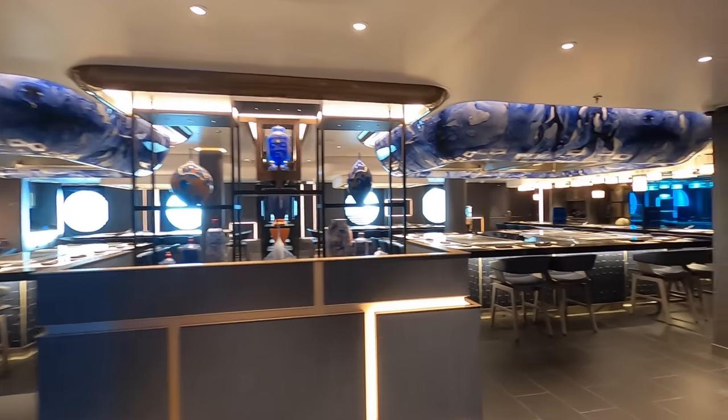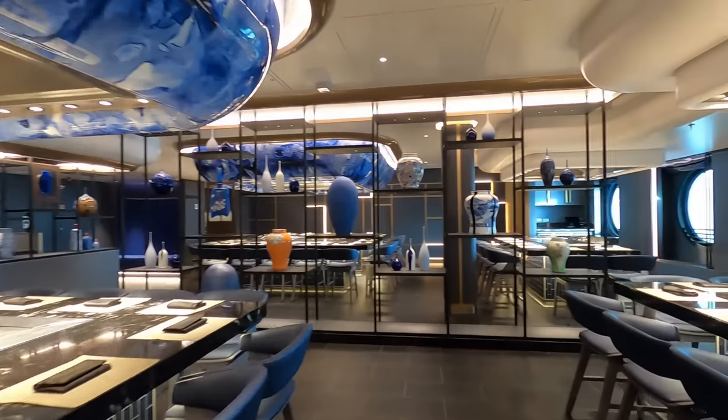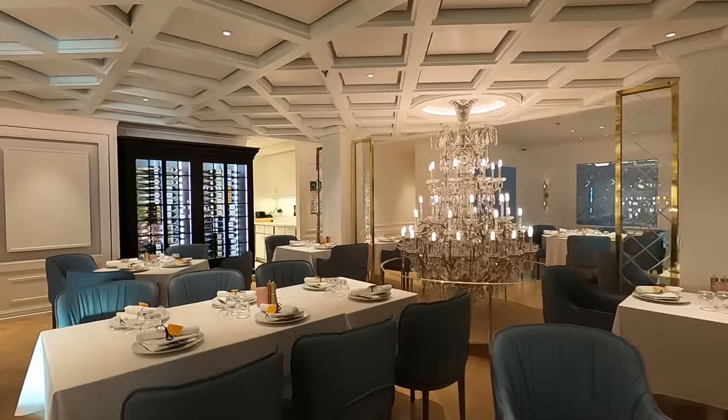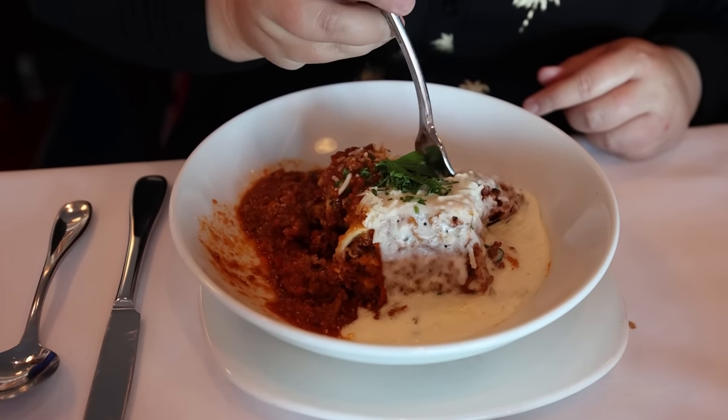My favorite specialty dining restaurants — Teppanyaki is definitely my favorite. You get a little show with dinner and if you leave Teppanyaki hungry that's your fault, because it's as much as you want to eat. La Bistro is our second favorite — solid, good food. And on ships that have Onda, that's my third favorite. I don't think you can go wrong with any of them but there are definitely some you'll prefer over others.